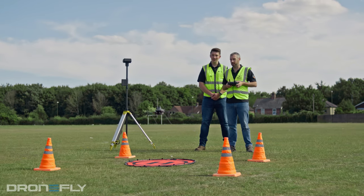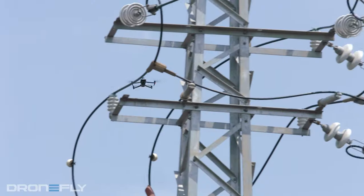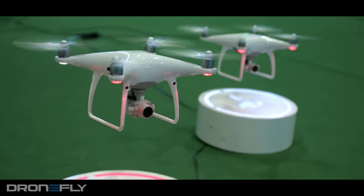One reason for this is that while outdoors, your drone is connected to GPS satellites that precisely triangulate the drone's position in space. This is important because with this information the drone can automatically hold its position in the air.